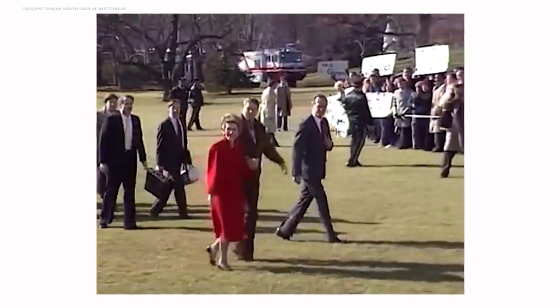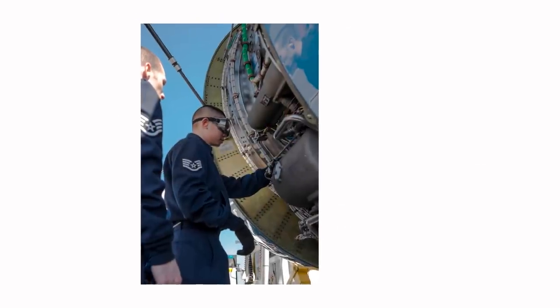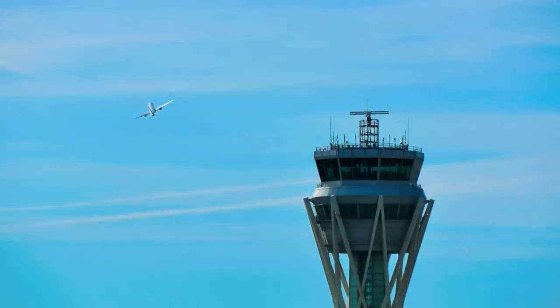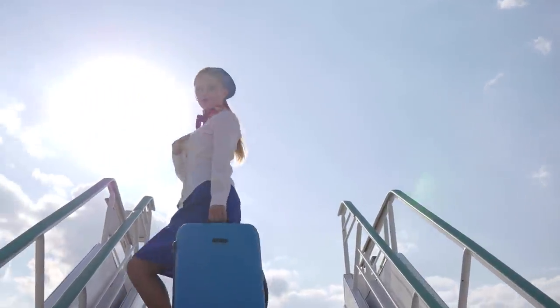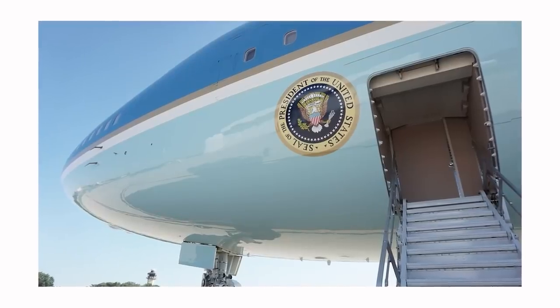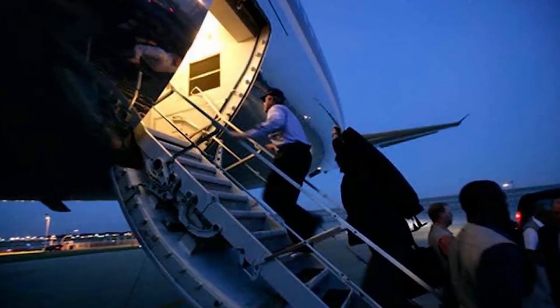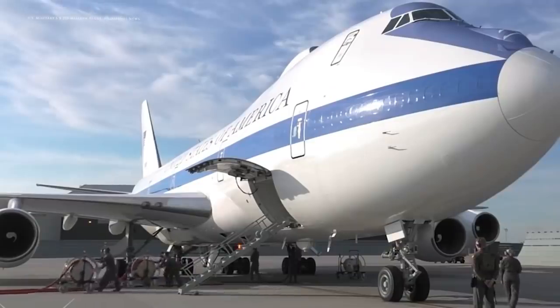As one of the most powerful leaders in the world, the president is constantly subject to threats on his life. The designers of Air Force One paid special attention to security risks created by the plane's interaction with airport equipment that isn't under federal government control. For example, Air Force One is equipped with a uniquely retractable set of stairs that extends outward from the body of the plane. The plane is also equipped with its own baggage loader that allows staff to closely monitor what goes in and out of the cargo hold.